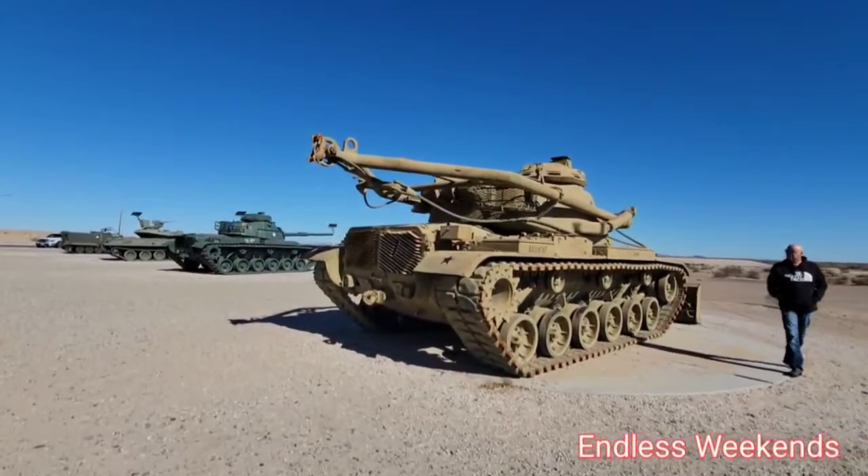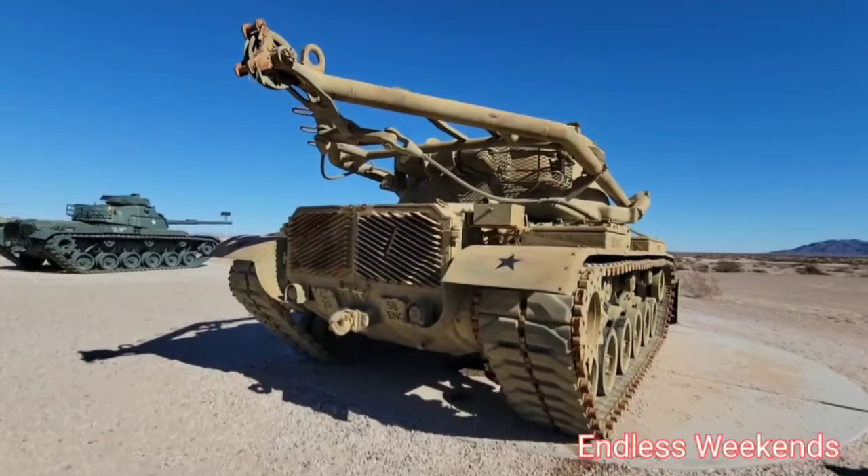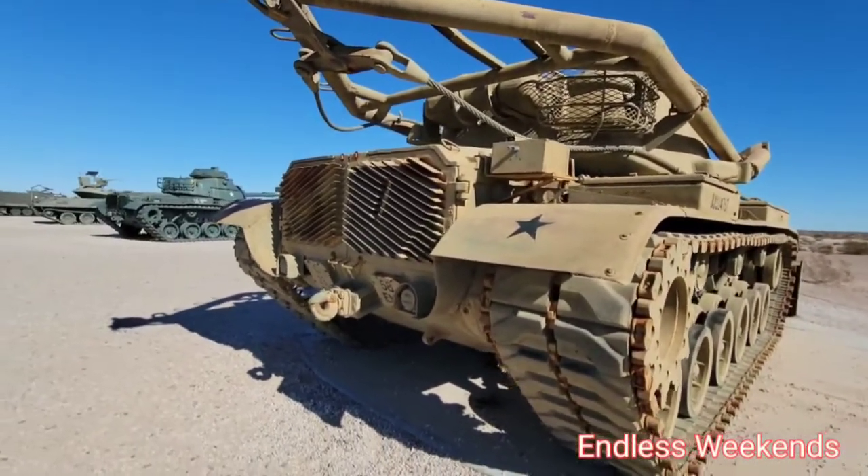This one looks like it was more used for construction purposes — 58th Engineering Division.